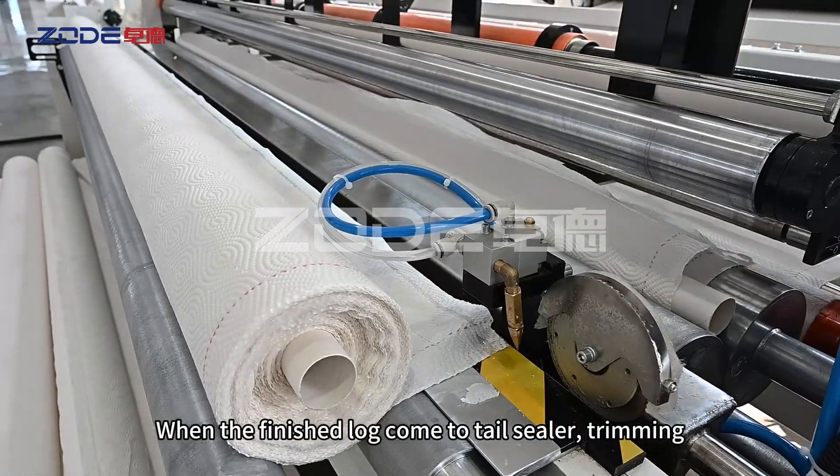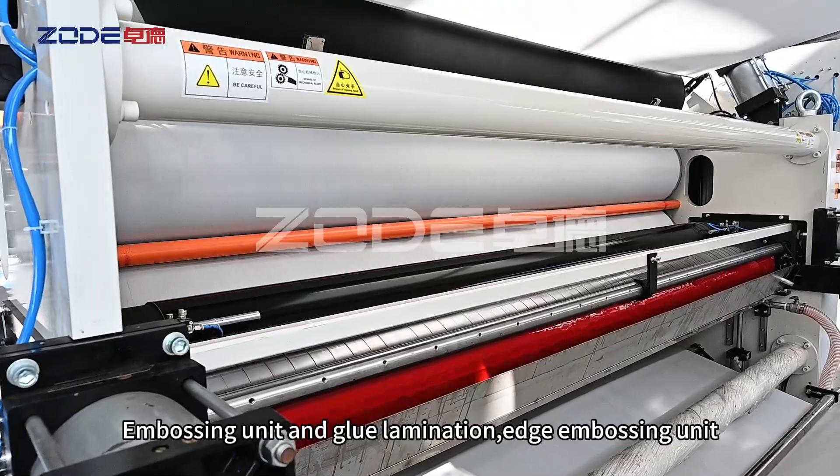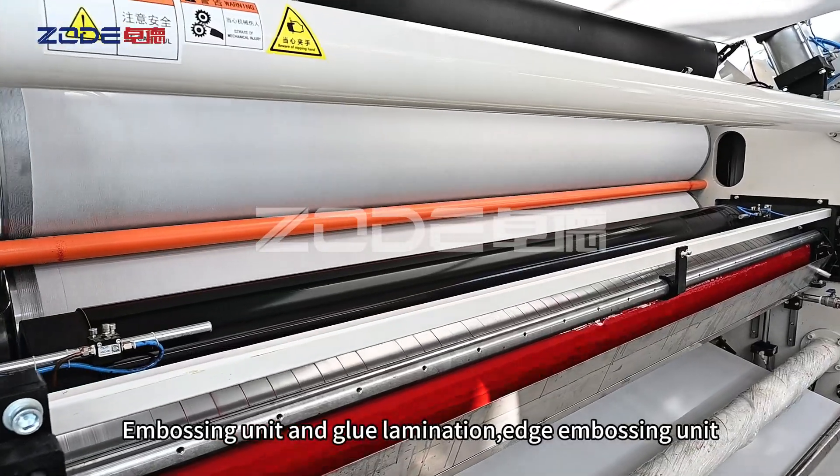When the finished log comes to the tail sealer, trimming, glue spraying, and sealing can be finished at the same time. It also features an embossing unit and glue lamination edge embossing unit.